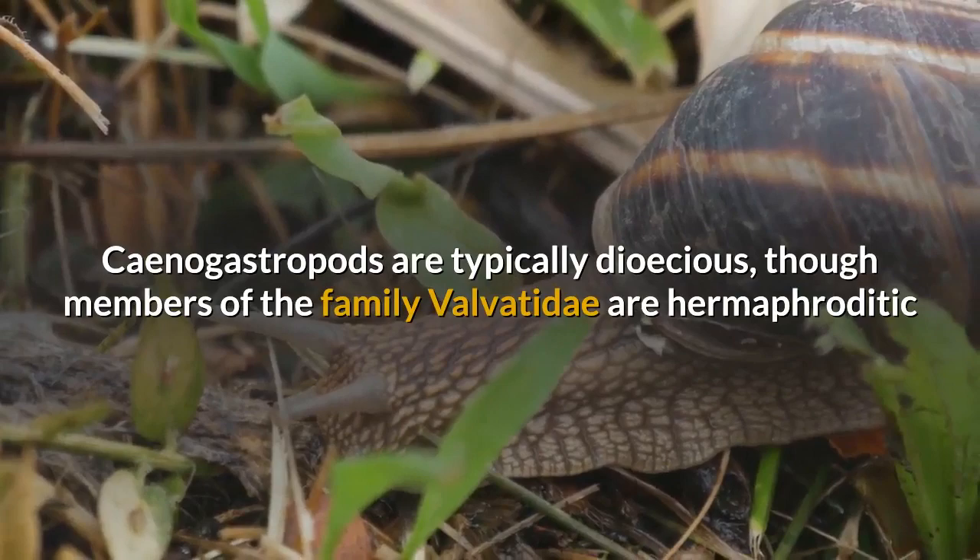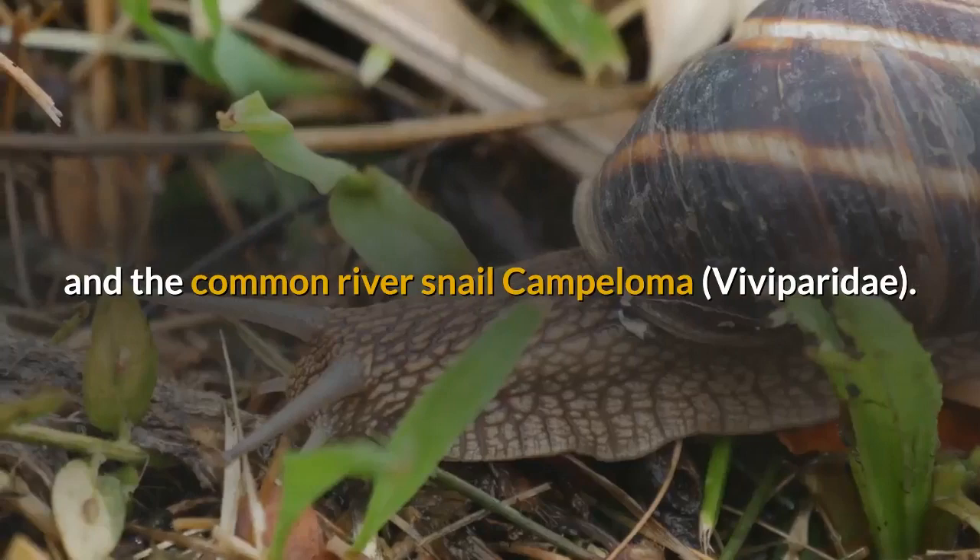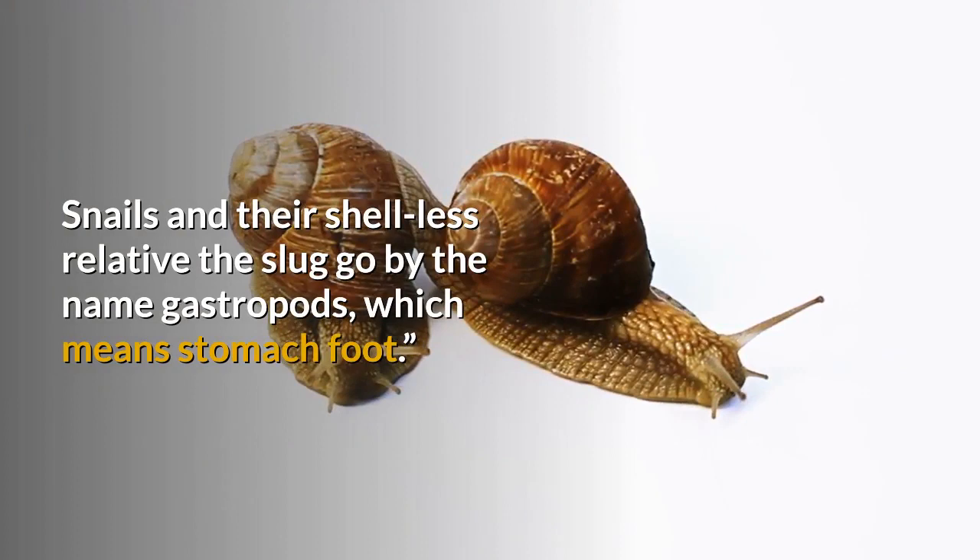Cenogastropods are typically dioecious, though members of the family Valvatidae are hermaphroditic and some families have parthenogenetic members, including the invasive New Zealand mud snail, Hydrobeidae, and the common river snail Campylloma, Viviparidae.